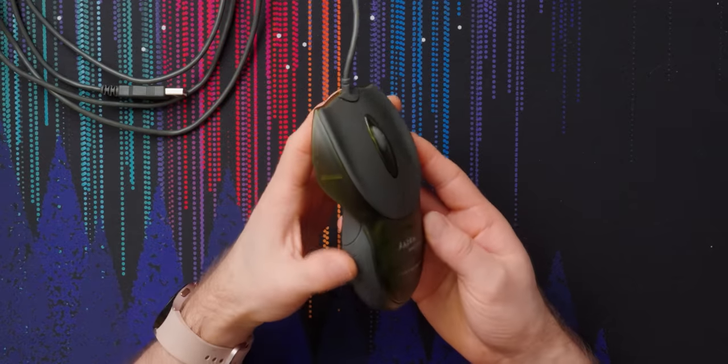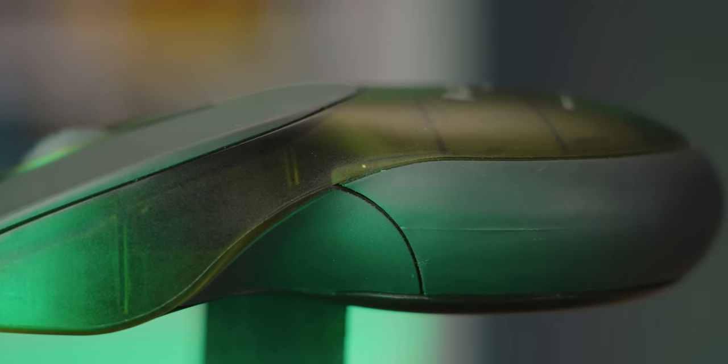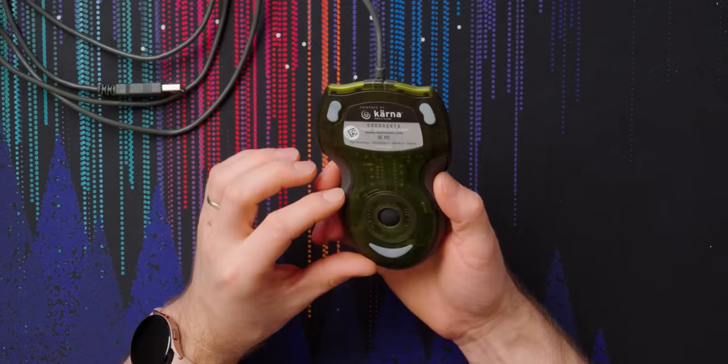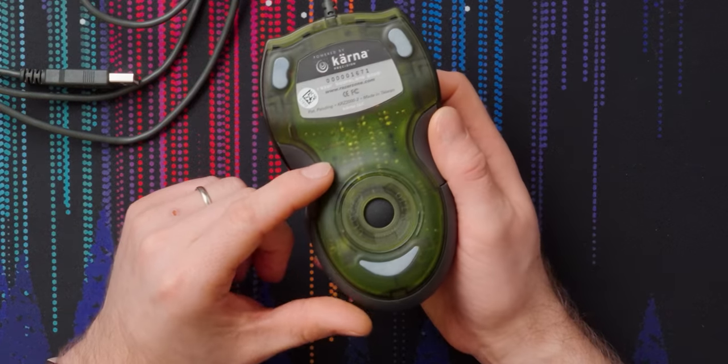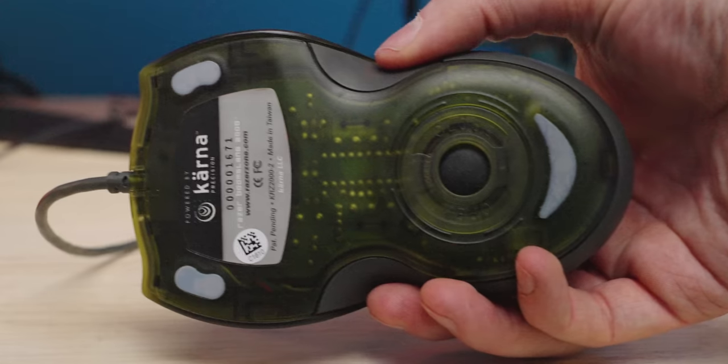Back to our mouse — the construction here is a mix of a black rubberized material that, for all its years, still feels really good and grippy, and a semi-transparent green plastic that hasn't aged quite as well aesthetically. You can see some of the internals though, and probably the coolest thing is it looks like you could repair this mouse by hand — the solder points are so big.